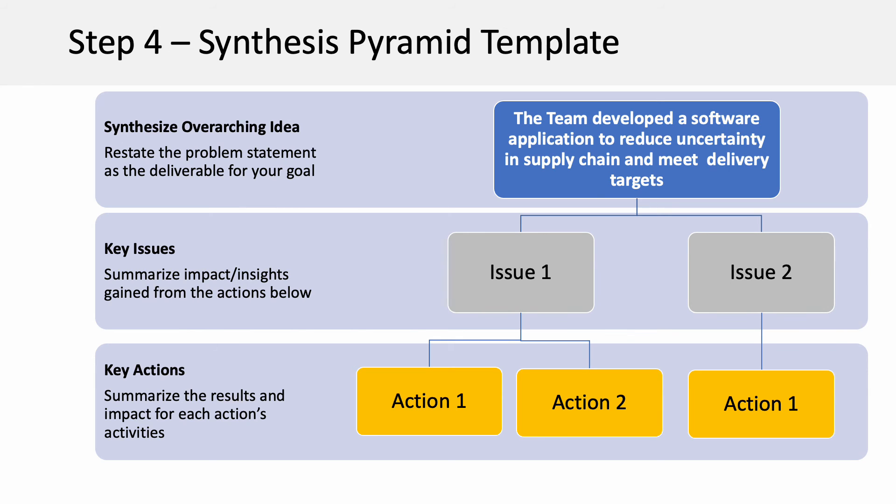Step four uses the synthesis pyramid template for synthesis and communication. On the top line, you synthesize the overarching idea by restating the problem statement as your completed goal, as shown. The middle line is for the key issues.